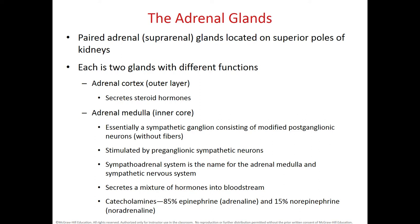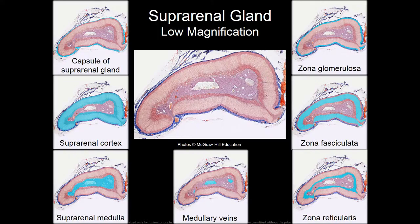The adrenal gland, also called the suprarenal gland because it sits above the kidneys, has a cortex (shown in pink) and a medulla (shown in purple). The cortex is not innervated by the sympathetic system — only the medulla is innervated, and it secretes adrenaline or epinephrine into the bloodstream.